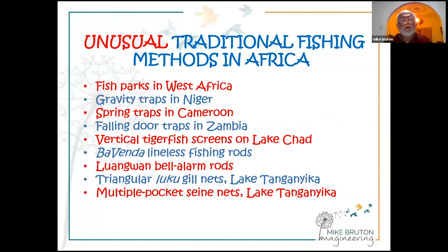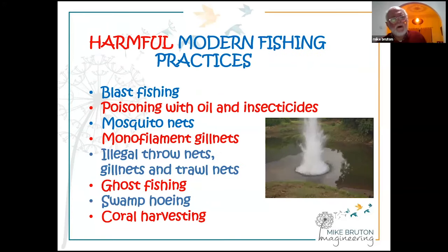There are further examples of unusual traditional fishing methods not yet mentioned: fish parks in West Africa — enclosed areas with dense seagrasses that attract fish; gravity traps in Niger; spring traps in Cameroon; indoor traps; vertical tigerfish screens that catch jumping tigerfish in Lake Chad; vivenda lineless fishing rods where bait is attached to the rod itself; bell alarm rods; triangular luku gill nets; and multiple-pocket seine nets. Incredible innovation has been shown in traditional fishing, but unfortunately harmful practices have also emerged — called modern, though only the materials and chemistry behind them are new, not their negative impact on fisheries.